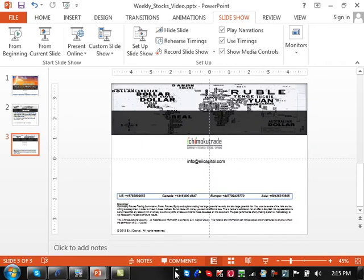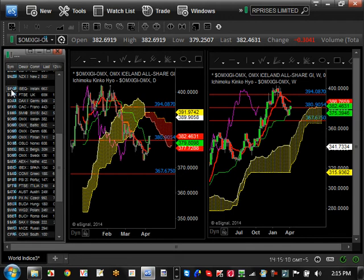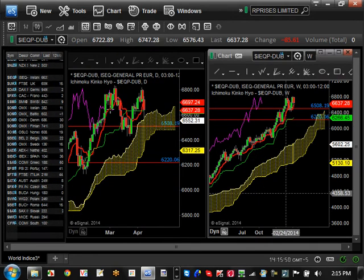Let's go straight to eSignal and start off with Europe — beginning with Ireland as we normally do. On the left-hand side is the daily time frame and the right-hand side is the weekly. The levels have been marked from the last video about a month ago. Support is at $6,508; resistance on the Ireland market at $6,800 hasn't been broken yet. However, momentum is on the bullish side right now, with a high probability of breaking it within a couple of weeks.